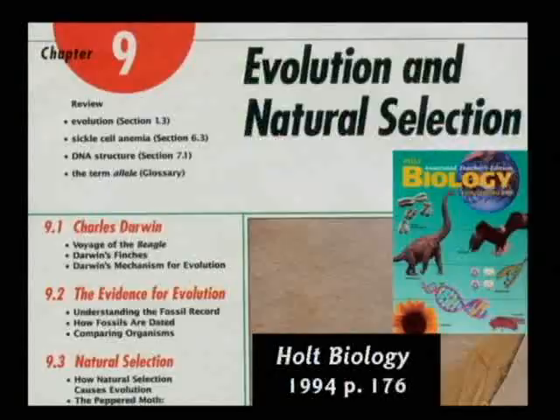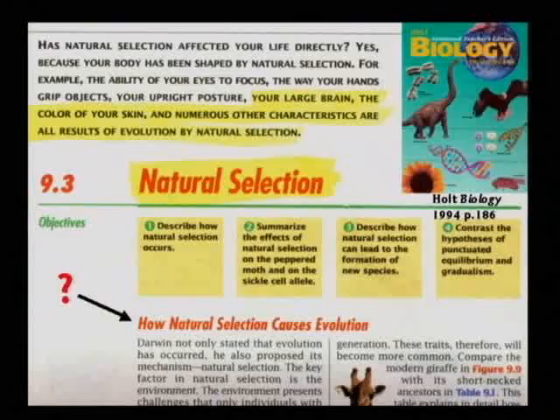I've got nothing against natural selection. Natural selection is a conservative process that keeps the species strong — it doesn't change it to something else. It's sort of like quality control. But the textbook tells the kids natural selection causes evolution, and that simply is not true. Natural selection keeps birds birds and dogs dogs. It doesn't turn a bird into a dog or anything in between. It's a conservative process.